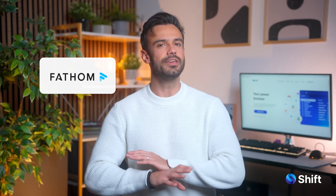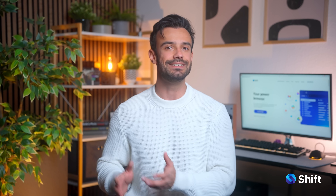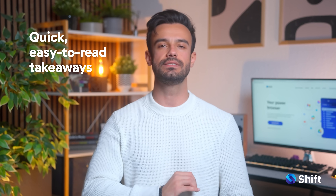Last but not least, Fathom. Fathom is the most hands-off of the three. It records, transcribes and delivers summaries without any extra effort from you. No tagging, no sifting through long transcripts. It distills everything down into quick, easy-to-read takeaways.